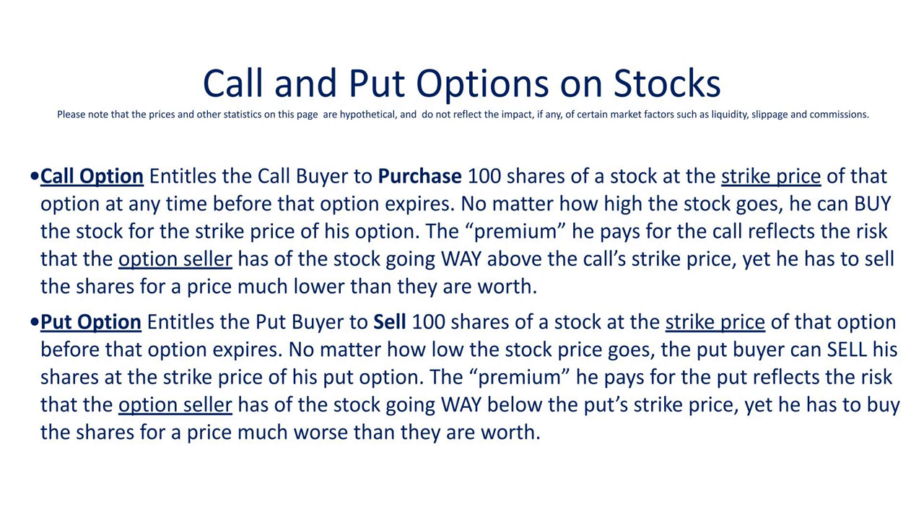The buyer of the option pays what's called a premium to the seller because the seller is taking the risk that the stock will go past the strike price of the option, in which case the buyer can exercise. In the case of a call, even if the stock has gone way above the strike price, the call buyer can exercise his right to buy 100 shares at that strike price — in other words, buy the shares way below market. Conversely with a put option, the buyer has the right to sell shares at the strike price even if the stock price has gone way below it.